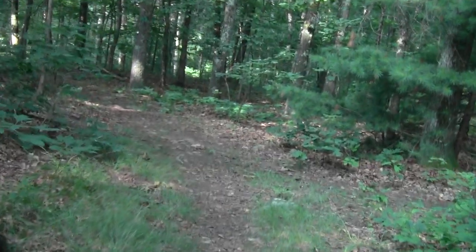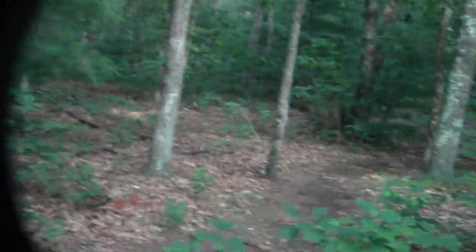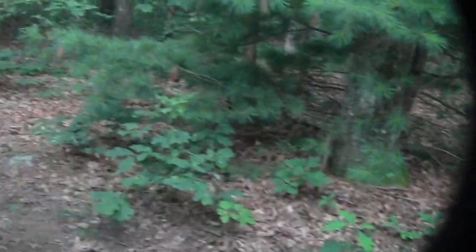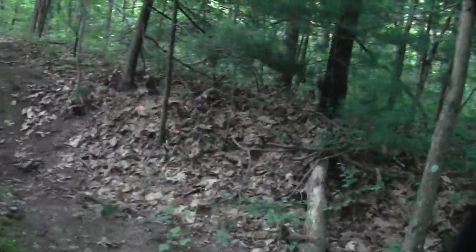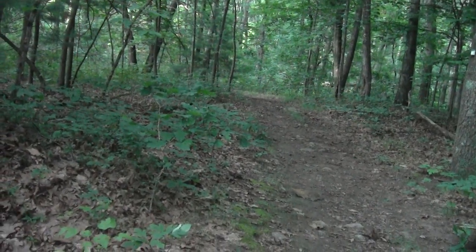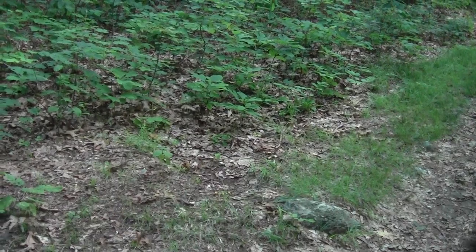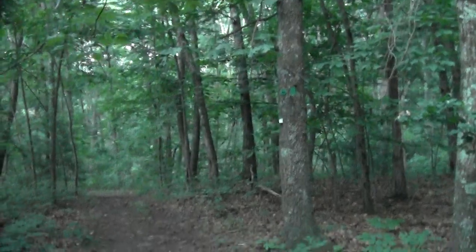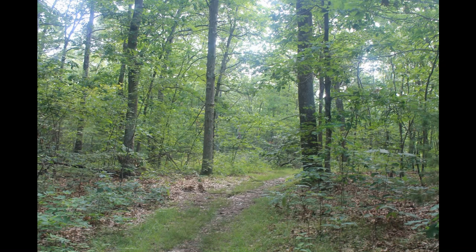Here's another little tiny birdhouse. Some odd trail junctions.